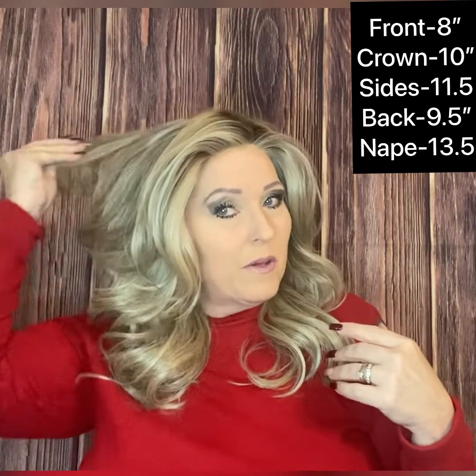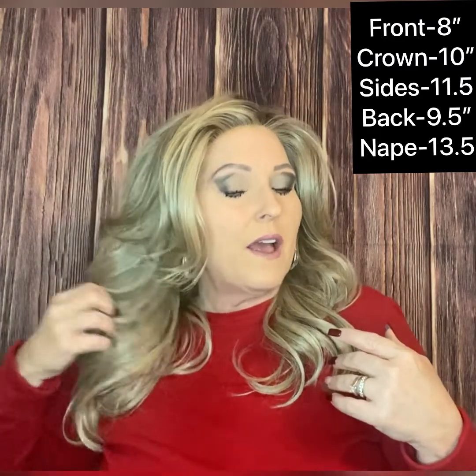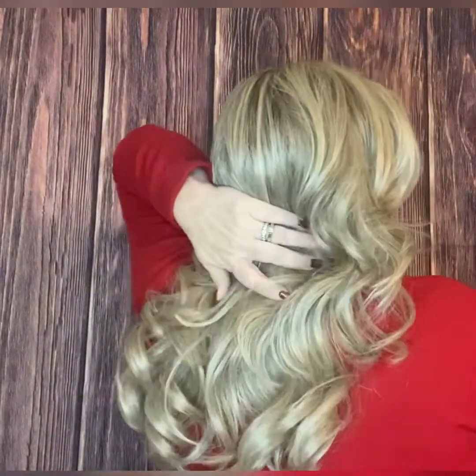The sides are 11.5 inches, the back is 9.5 inches, and the nape is 13.5 inches. Stroke of Genius has a weight of 5.7 ounces. I'm going to give you a turn so you can see her on all four sides and see how beautiful these layers and curls are — there's the front, my right-hand side with all those flips and curls, and my left-hand side with all those beautiful curls. It gives you a really nice profile.